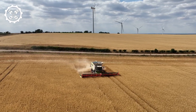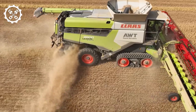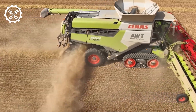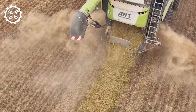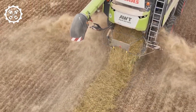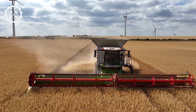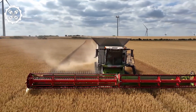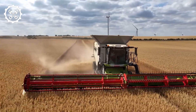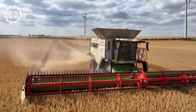Number 1: CLAAS Lexion 890. Topping the list is the Lexion 890, a high-capacity, high-performance combine harvester crafted in Germany. With a length of 36.7 feet and a weight of 22 tons, it houses a powerful 790-horsepower engine, reaching speeds of 24.8 miles per hour. Boasting a guidance system and a touchscreen-equipped comfortable cabin, this new-generation combine is distinguished by its innovations designed for optimal efficiency.